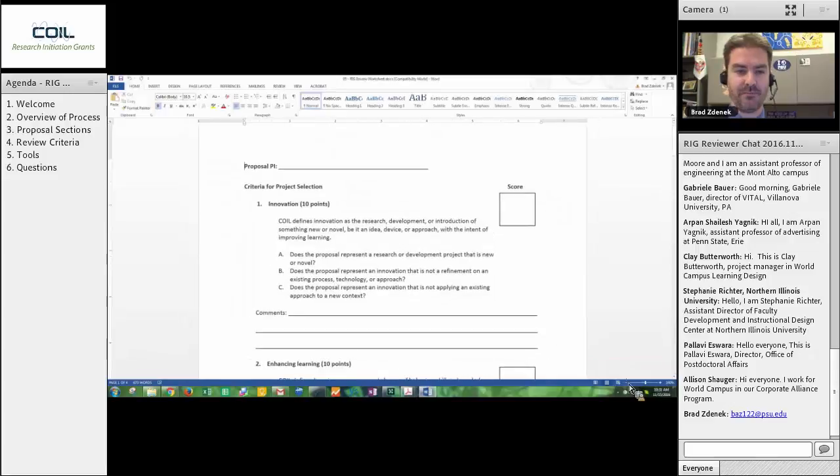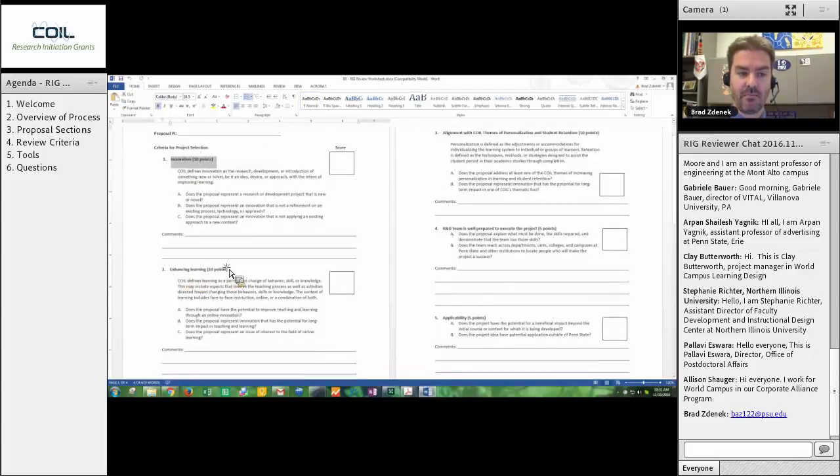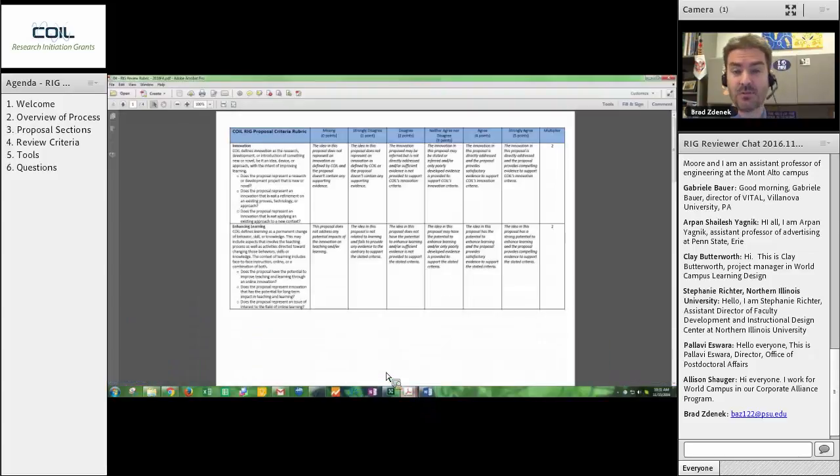Here's a worksheet. One of the first things I'd do is take this worksheet and maybe print it out, or maybe just use a piece of paper — it's completely up to you. We're not collecting these after the fact; we don't need them. But many reviewers have asked for them and found them useful. You'll notice on the worksheet that it includes all the different criteria and point values that you will be going through in this review process. I'd have this sitting next to me as I open up the proposal. Now, how do you assign points? What's the difference between eight points and four points in each one of these sections? That is where the rubric comes in.